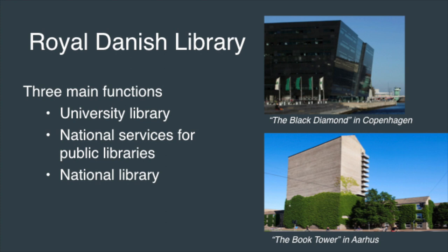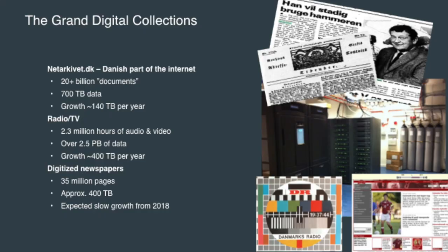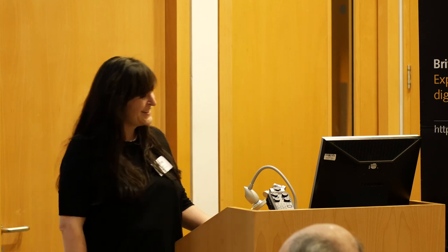The Royal Danish Library has three main functions: we are a university library, we make national services for public libraries, and we are a national library. We have three grand digital collections — the Danish Net Archive, harvested since 2005 covering all DK domains; radio and TV, with 2.3 million hours of audio and video; and digitized newspapers going back to 1666.